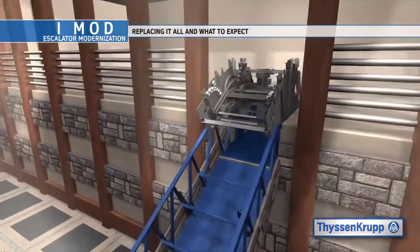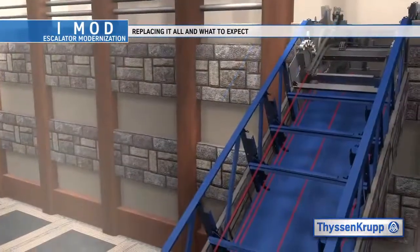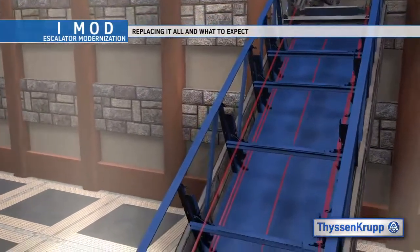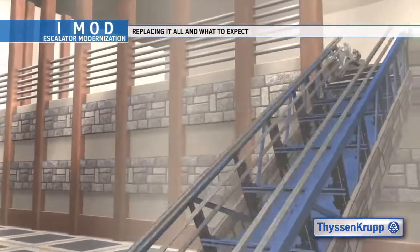The upper module is hoisted and set into place. The lower module is then installed at the bottom end. Guidelines are put in place to help align each module prior to securing them into their final location within the existing truss. This is followed by the installation of the incline modules and track bracket.